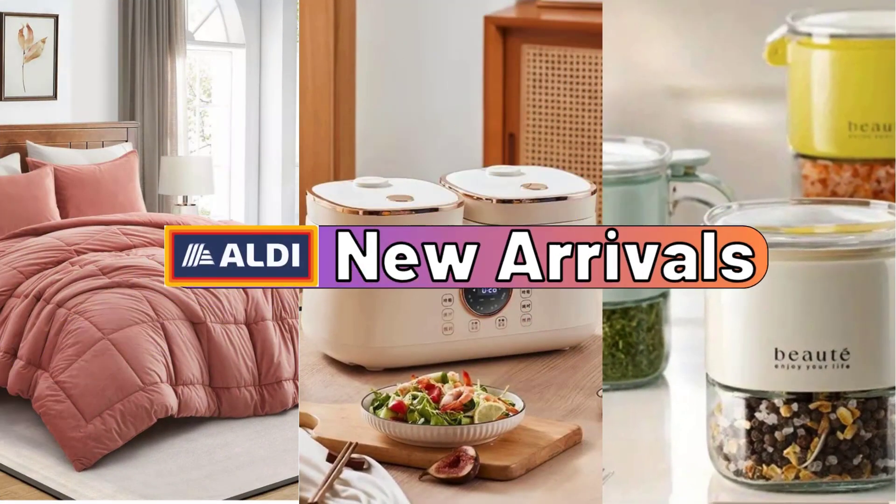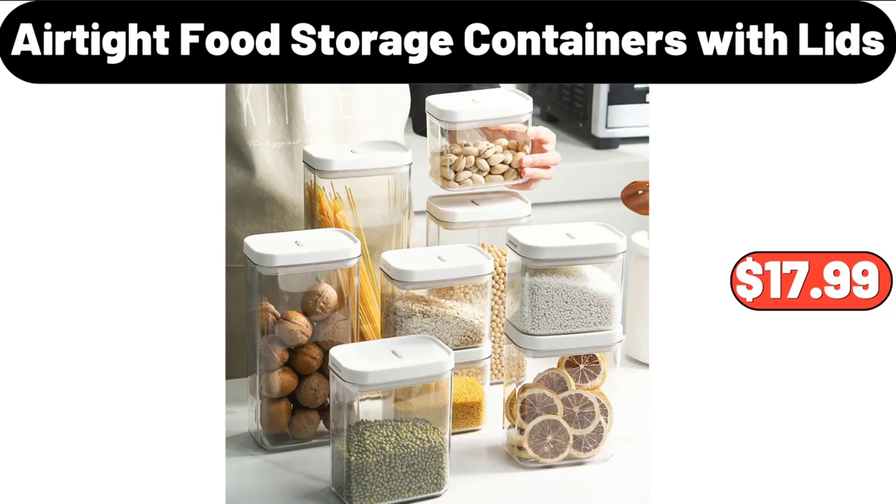Hello everyone, let's take a look together at the discounted products at Aldi Market. Airtight Food Storage Containers with lids, 9 pack, $17.99.